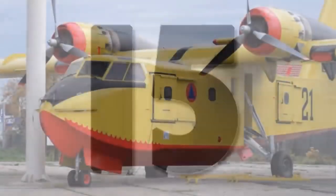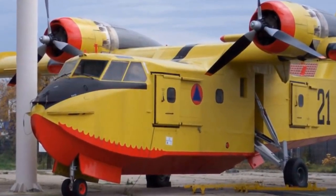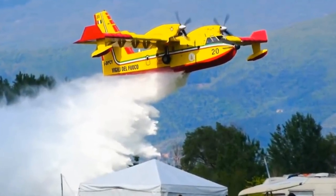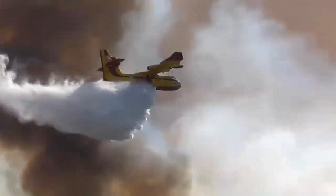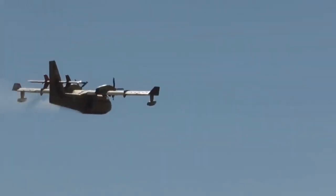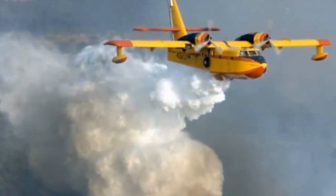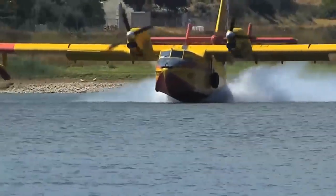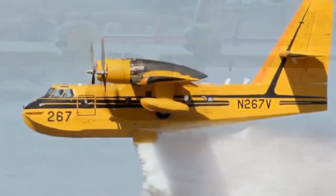Number 15. Initially produced by Canada Air and then by Bombardier beginning in 1967, the Scooper has three models including the CL-215, CL-215T, and the CL-415. The CL-215 was built to be a specialist firebomber over dense forest regions. Powered by two Twin Wasp R2800 radial engines, these can scoop up to 1,440 gallons of water in 12 seconds from a groundwater source.